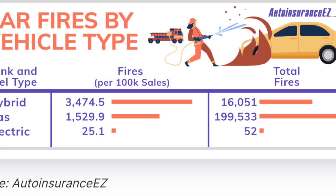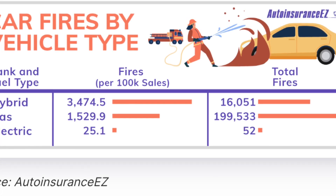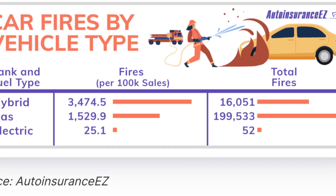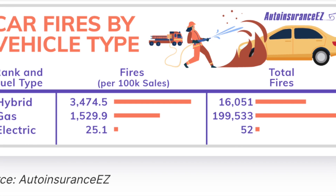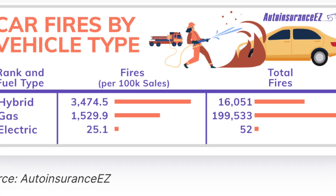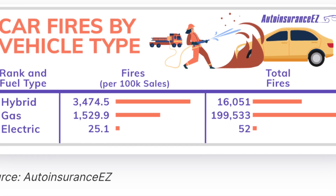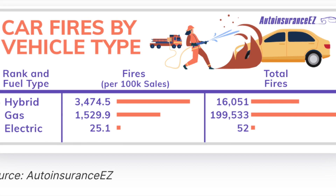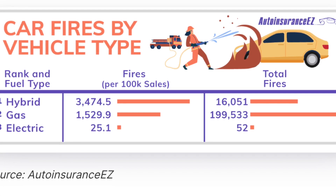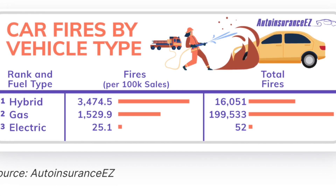While the exploitative nature of EV fire coverage by the media doesn't surprise me, what does surprise me is some of the other reporting from Auto Insurance EZ that we see here. Gas vehicles had an average of 1,529 vehicle fires per 100,000 sold. That's crazy — it seems excessively high. Most of these are caused by accidents and internal combustion engines catching fire due to fuel line leaks, et cetera.